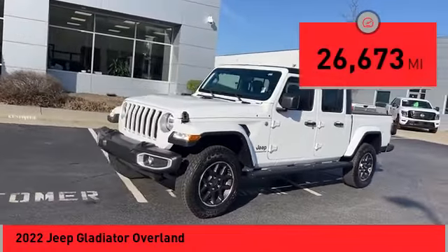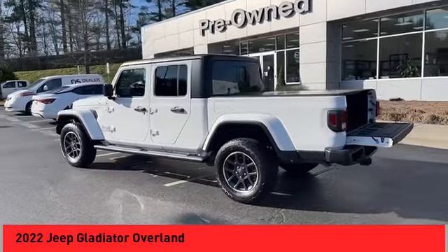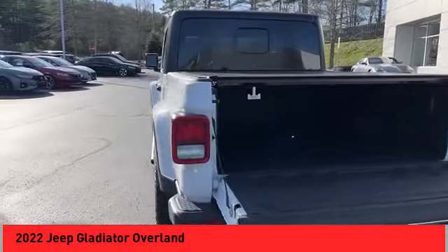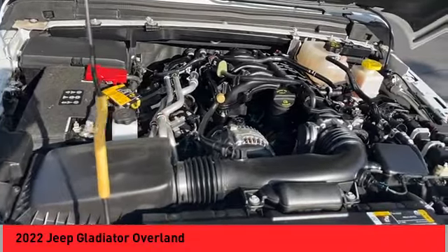This vehicle has less than 30,000 miles. Here are some of this vehicle's great options: power windows with safety reverse, rear step bumper, running boards, stability control, front suspension type multi-link, roll stability control, and daytime running lights.